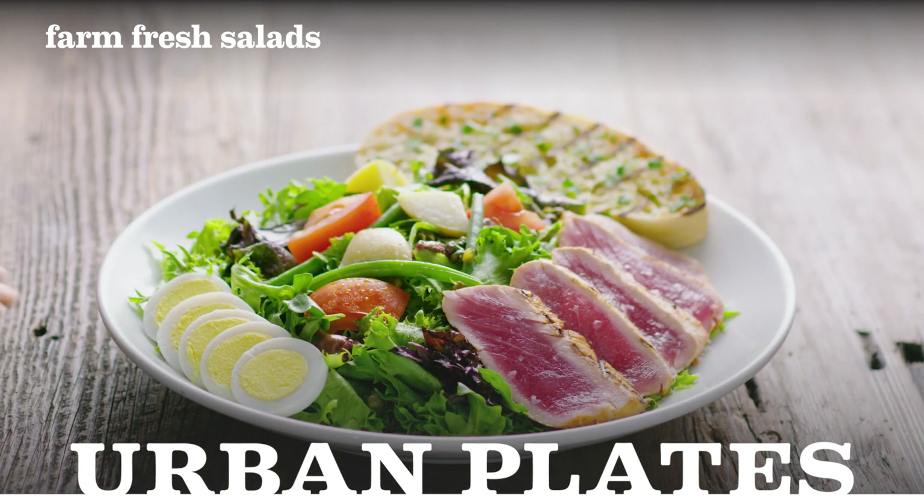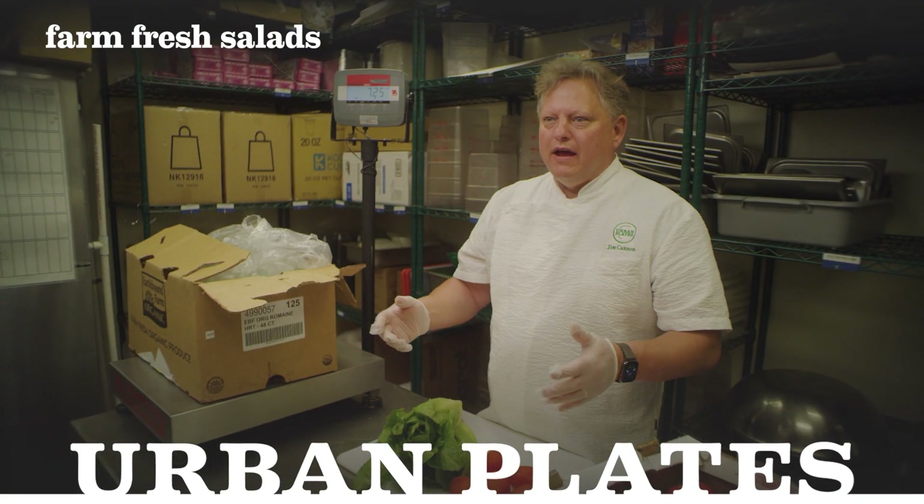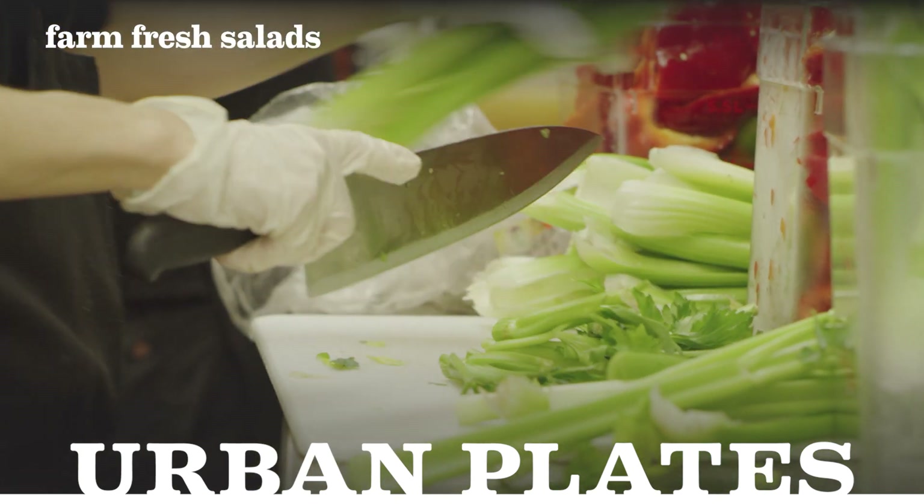A lot of people can make a salad, but they're getting a bottle of dressing, their ingredients, whatever they have in their fridge. We really think about the relish.